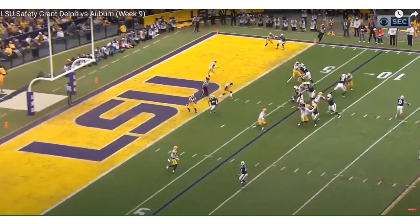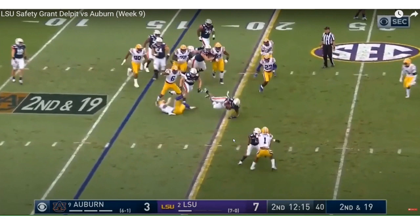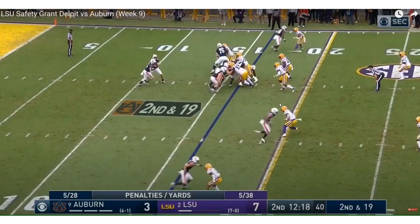Right here he's in the slot covering the slot receiver, but look at these instincts — football IQ. He understands this is a read option. Bo Nix, the quarterback, is reading where Grant Delpit is going. So Grant Delpit reads this, understands it's a run, and crashes immediately to the running back to make the tackle.